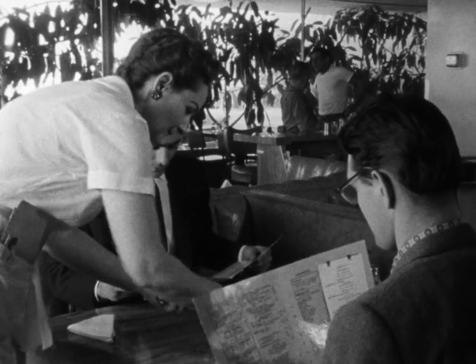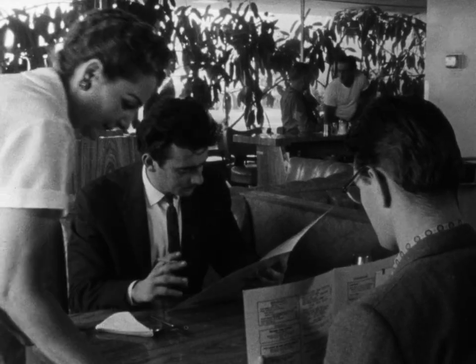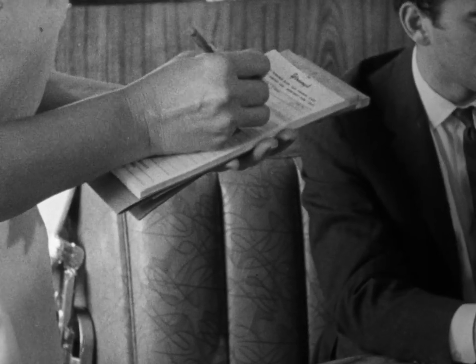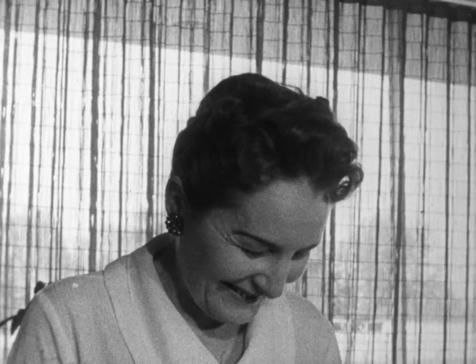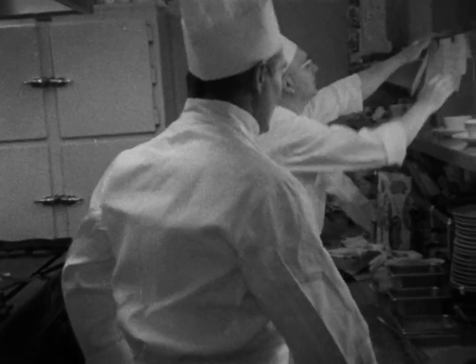But good service is more than a pleasant smile and friendly efficiency. There are some tricks of the trade and it takes a lot of skill. A good waiter or waitress is as concerned with the health of the public as with catering to its wants. Clean uniforms, both behind and in front of the counter, is an obvious example of this.